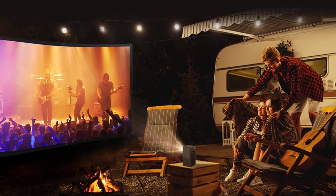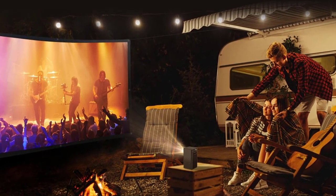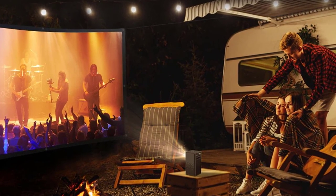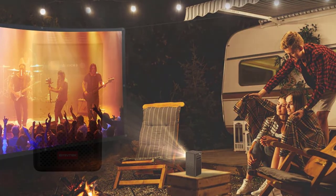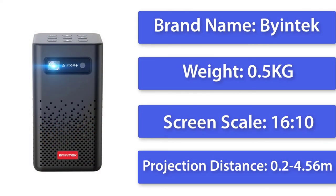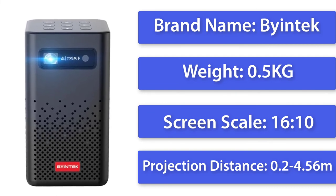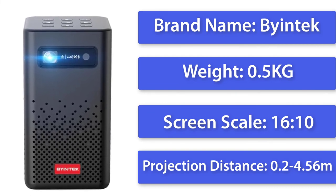The Bintec P20 Mini Projector also has an HDMI port that you can use to connect it to your laptop or computer. Since it is so small, it's easy to carry around — you can take it to school, work, or anywhere you want to enjoy your favorite shows, movies, and music on the big screen.